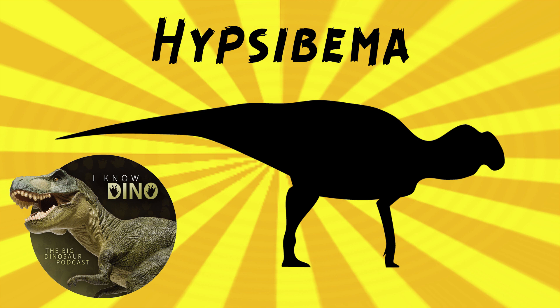The type species, Hypsibema crassicauda, was described in 1869 by Edward Cope and was found in Sampson County, North Carolina. The genus name means 'high step' because Cope thought this dinosaur walked on its toes — pretty much all of them did, but this was an early classification. The species name means 'with a fat tail.' Multiple specimens were found, though femur fragments thought to be part of the syntype were later found to have come from a tyrannosauroid similar to Dryptosaurus.